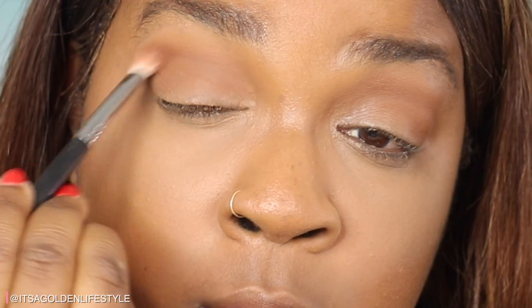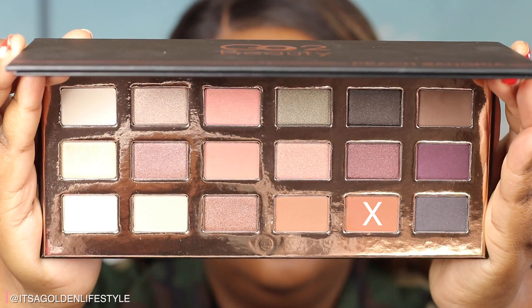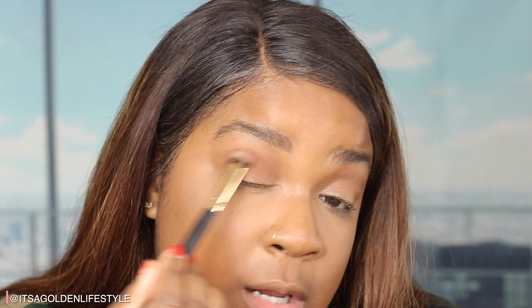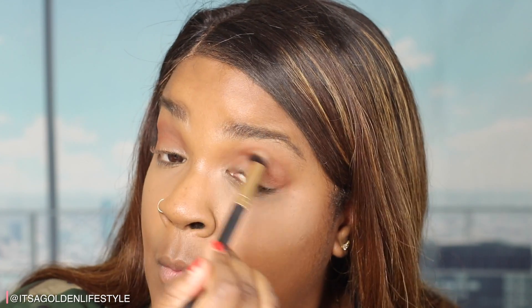It's kind of light so I'm gonna go in with one more coat. I want to pack in another brown color in my crease, so I'm going to take my other brush and use the other brown color in the palette. I kind of had to dig into the brown to get that color to come up, but I'm glad it's showing now. I like the browns — it's like a nice transition.